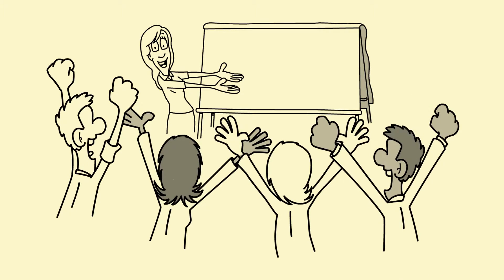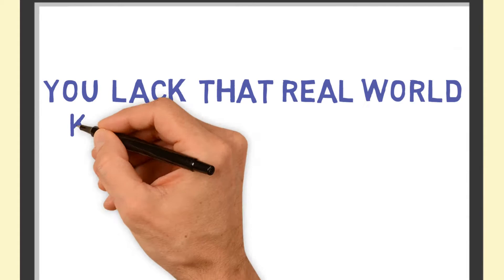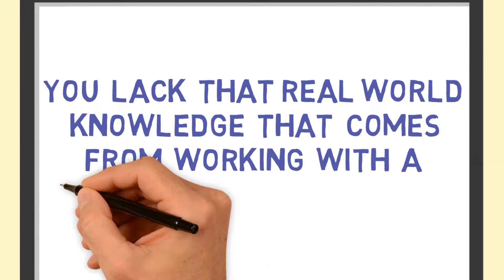So now you've done your software testing or business analyst training — well done. Maybe you've even gone further and gained some qualifications — excellent. But there's still something missing: you lack that real-world knowledge that comes from working with a team.